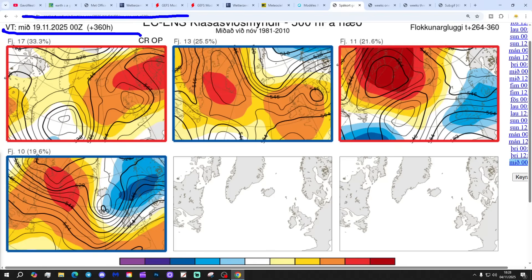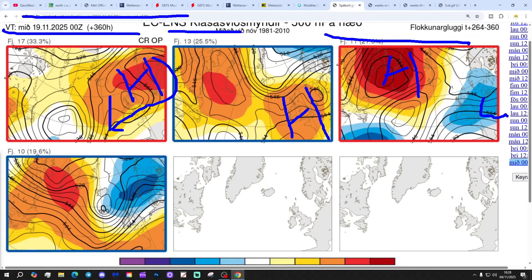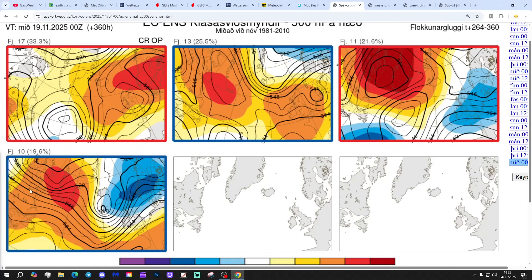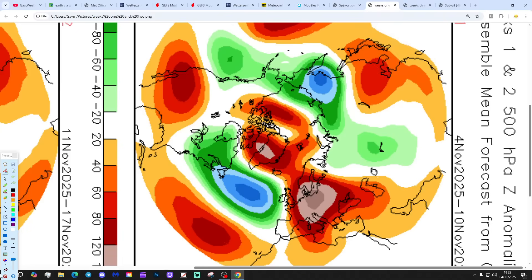In two weeks' time — these are the options at the 19th of November. 17 members of the ECM ensembles show high pressure to the east, bringing a lot of dry weather, probably with a bit of an easterly. 13 members show high pressure over the country. 11 members show high pressure towards Greenland and Iceland, low pressure through the west — that would bring quite a cold north-easterly flow potentially. And 10 members show low pressure to the north, high pressure to the south with a westerly wind. I just get a feeling there's a lot to play for here in terms of next week's weather and through the second half of the month with higher pressure — it's going to be a case of watching this space.